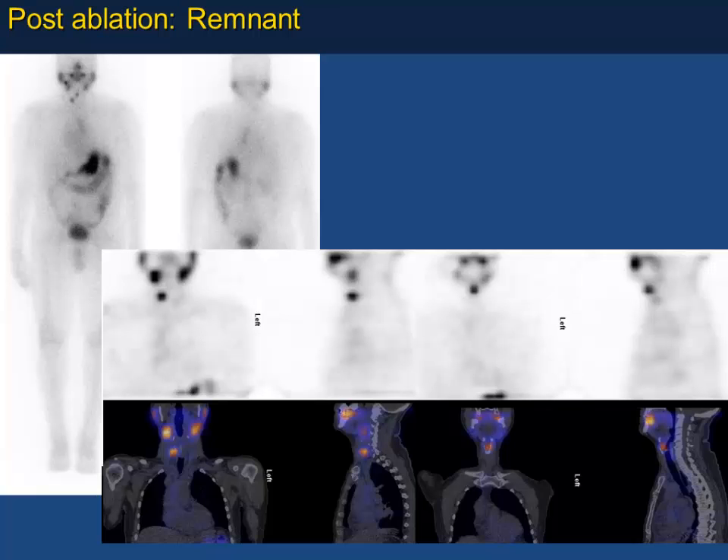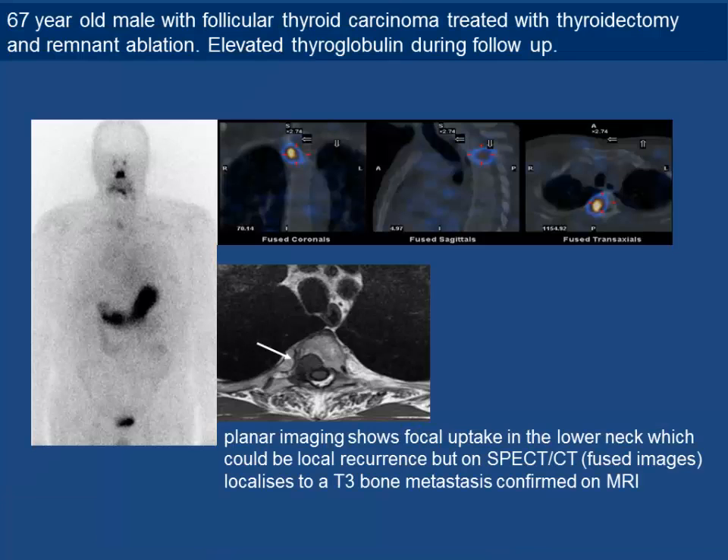Whether SPECT/CT is needed in all patients depends on local protocol. In our department, if the scan is straightforward we may not do it depending on the workload. For example, a straightforward case shows uptake in the salivary glands and thyroid bed — clear residual uptake in the bed — and SPECT/CT adds little. But for an interesting planar scan showing focal uptake in the lower neck that could be local recurrence, SPECT/CT is valuable.